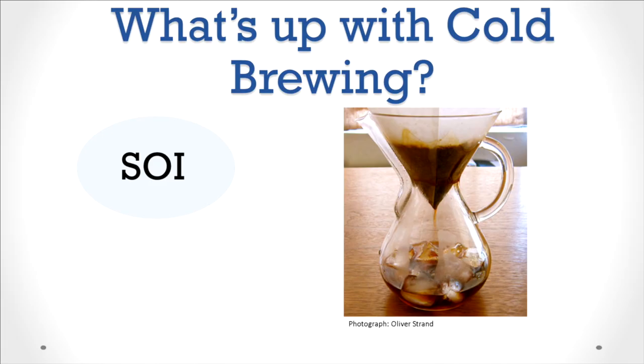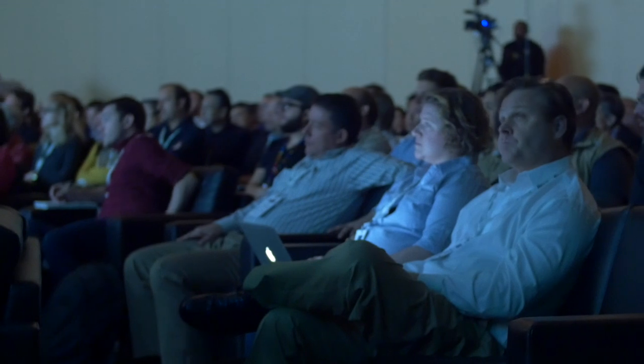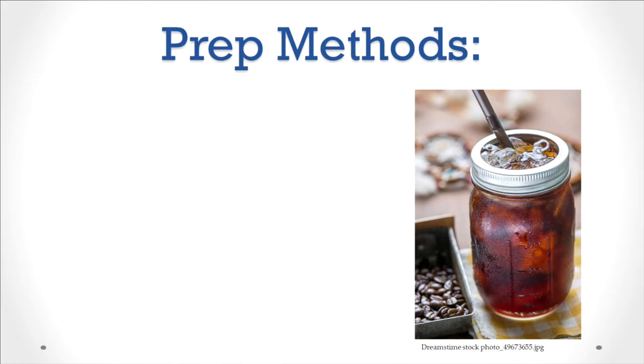Let's take a step back with all this activity and proliferation — what is cold brew? To begin with, there is no standard of identity or formal regulation around what this process constitutes. By its name, cold brew, it implies the use of ambient or water that's not hot for the extraction. That means there's a wide range of water temperatures that can be used for this method.